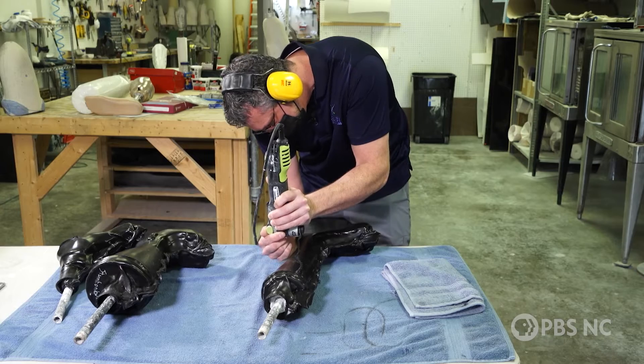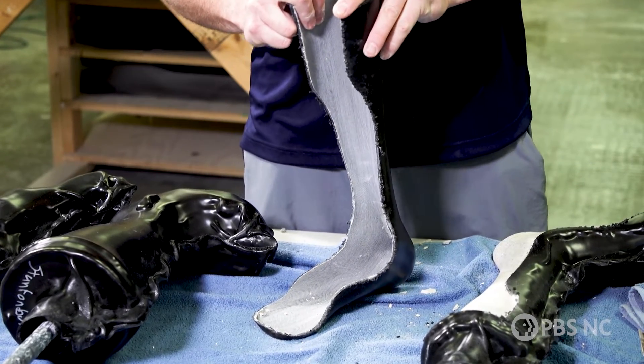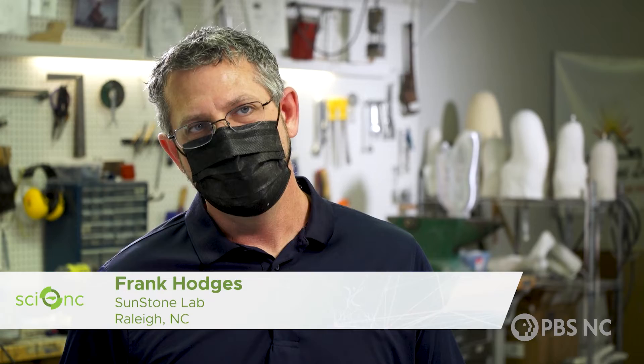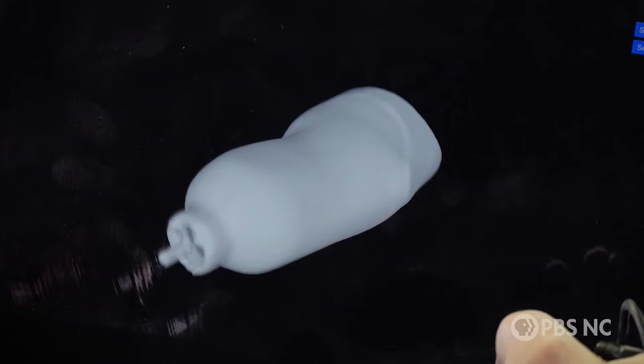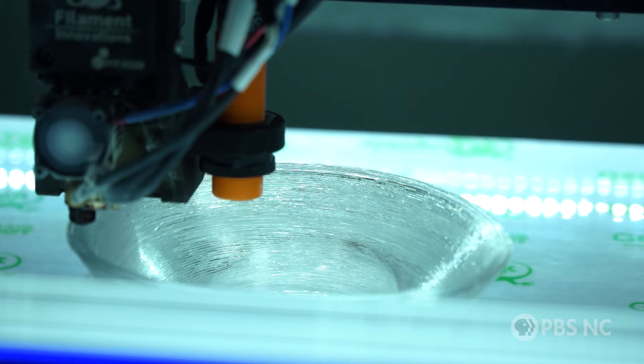Wong and Fleming turned to Frank Hodges, a clinician who's been fabricating prosthetics for decades. There has to be a little bit of interpretation as to what patients are feeling and what needs to be done — and that's when it gets a little tricky. He needed to figure out how to engineer a prosthetic socket that would be comfortable, but also sensitive enough for signals to travel back and forth between the sensor and the ankle motor.